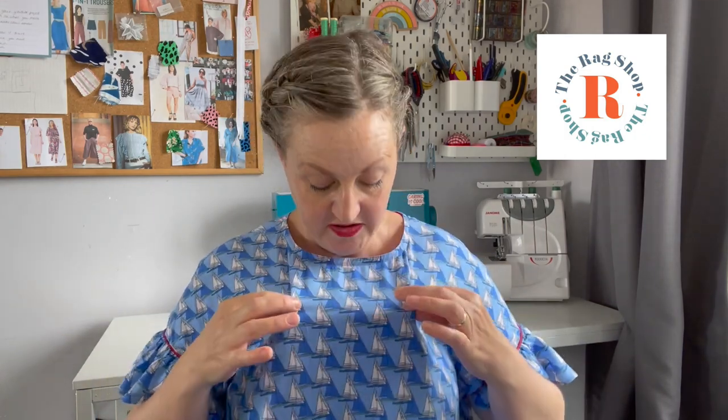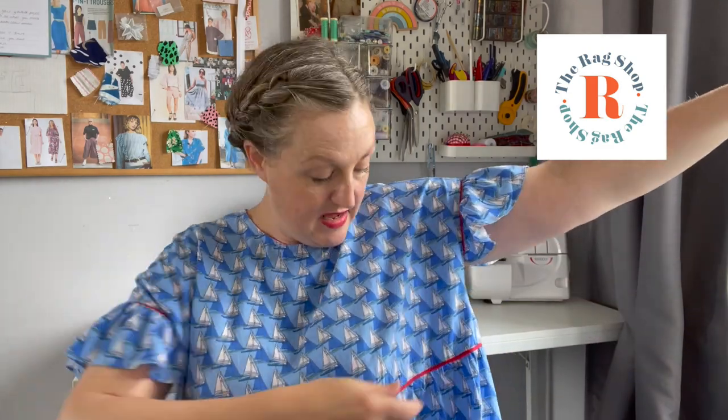Today I have something very exciting to start sharing with you. I am going to be collaborating with the Rag Shop in Warrington. Steph reached out looking for YouTubers who could create a video and collaborate using her fabric, and I jumped at the chance because I love Steph's collection. I am actually wearing one of my first purchases ever from the Rag Shop, which is this lovely viscose lawn.